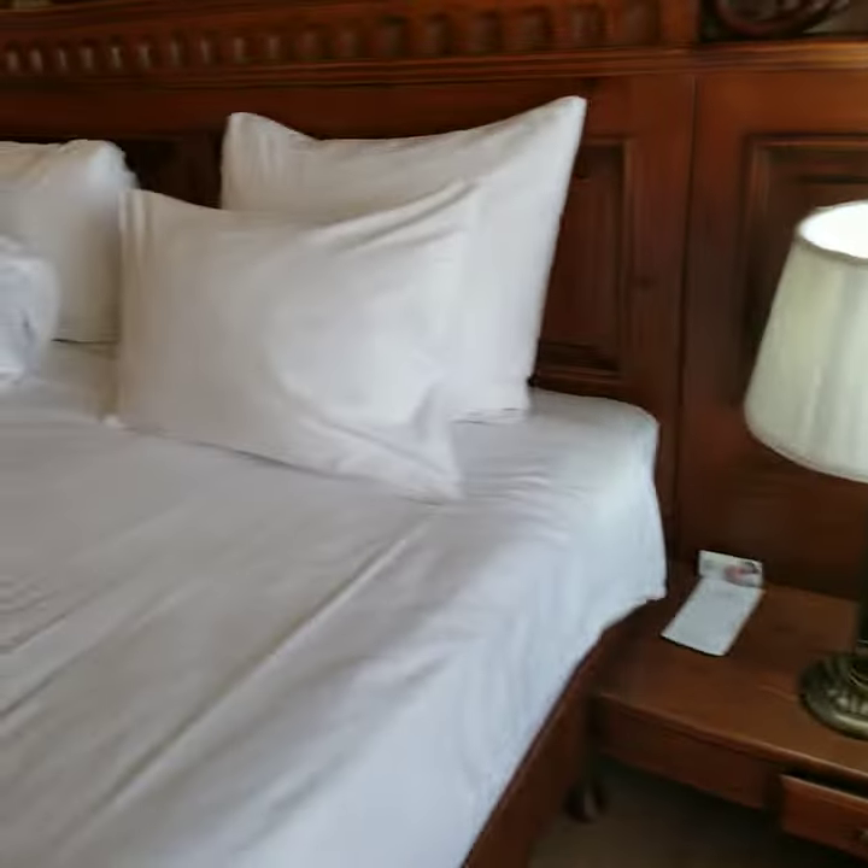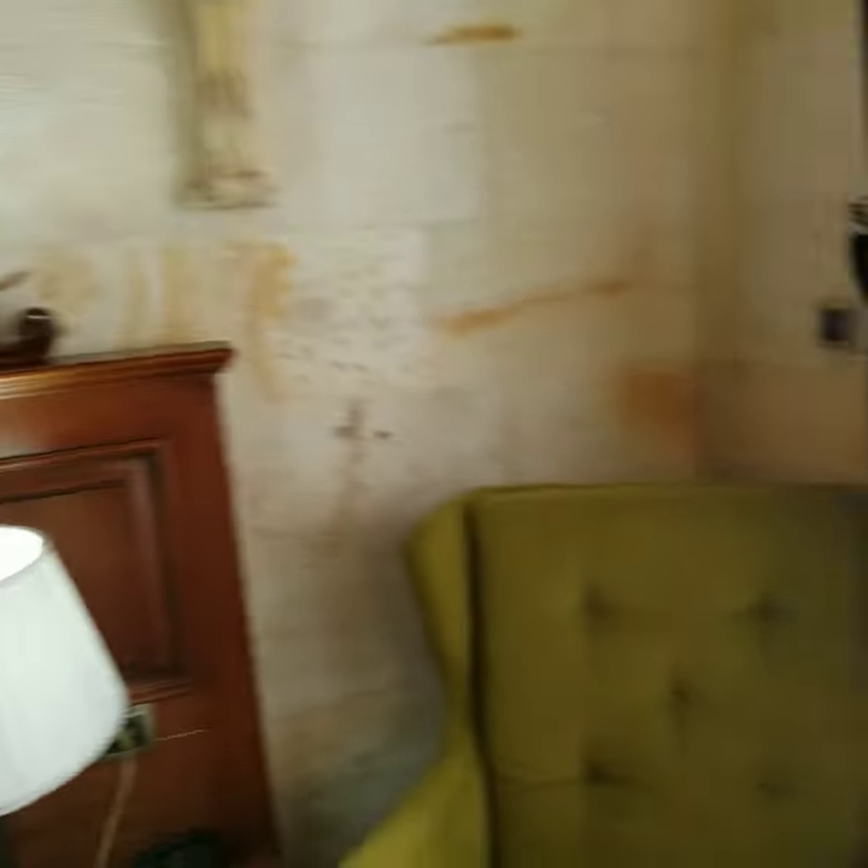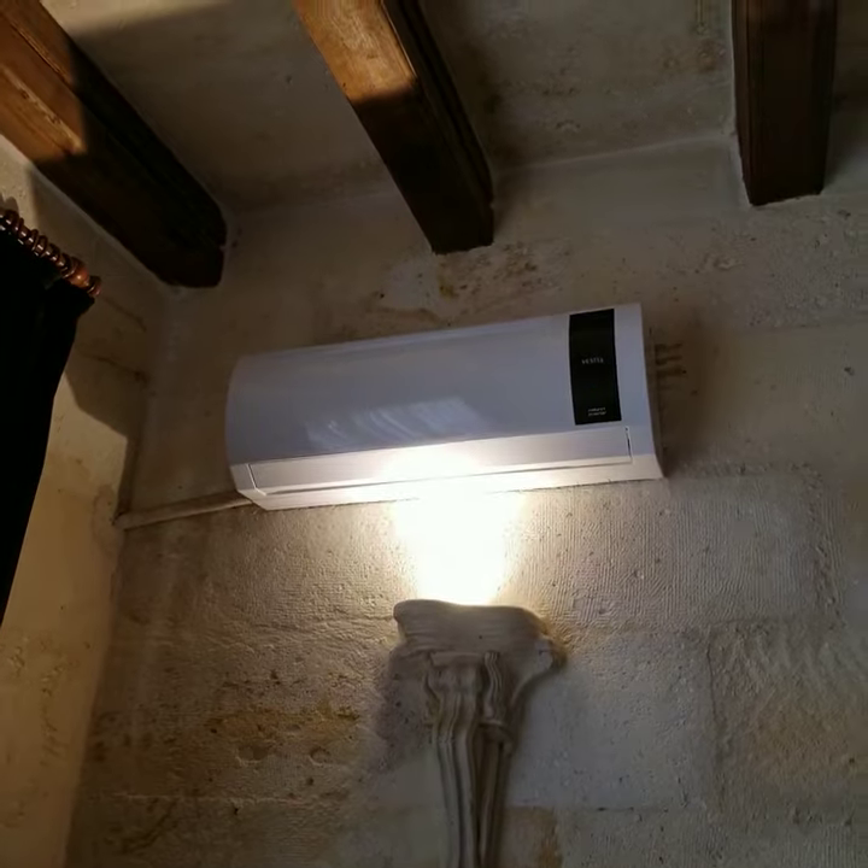I'm actually fairly impressed despite the outside. I thought it was going to be a lot more older, but it has this really artistic, robust kind of style, but it also has high tech technology.